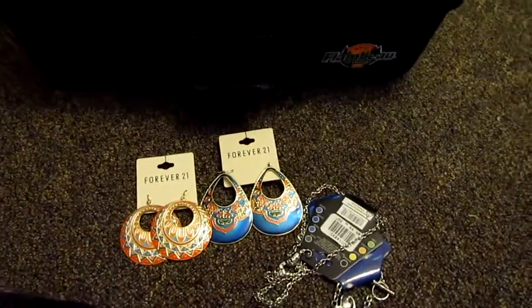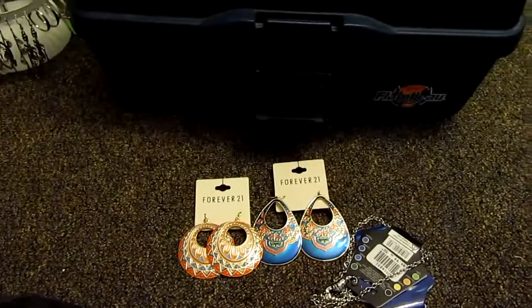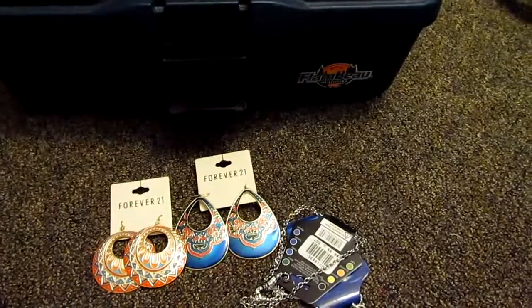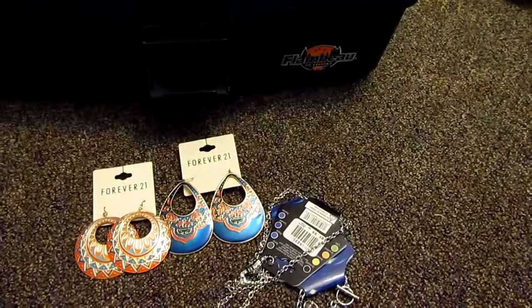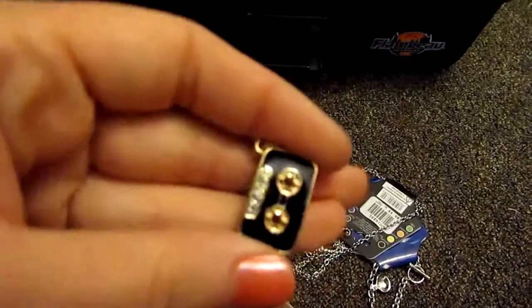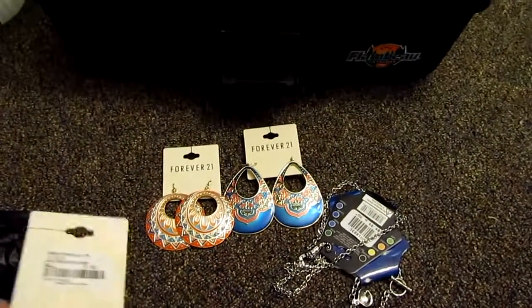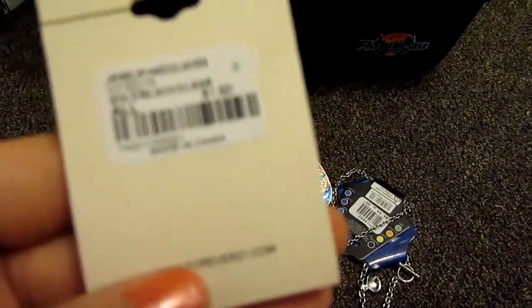These two are stuck together — I've worn the pair of earrings, so they're kind of stuck. I got this necklace and it's a little cassette tape. It was really cute, I just really liked it a lot, and it was only $1.50. Check those out, although I didn't see any of that on the website, so I'm not sure.